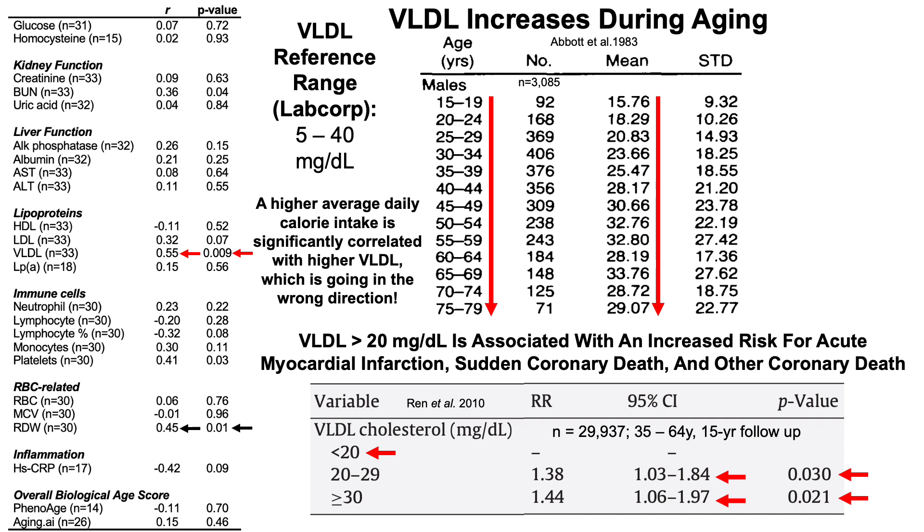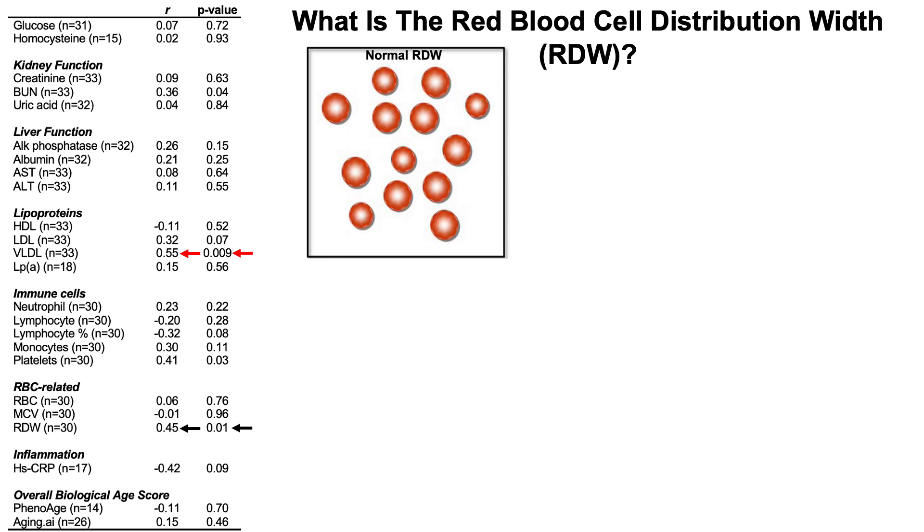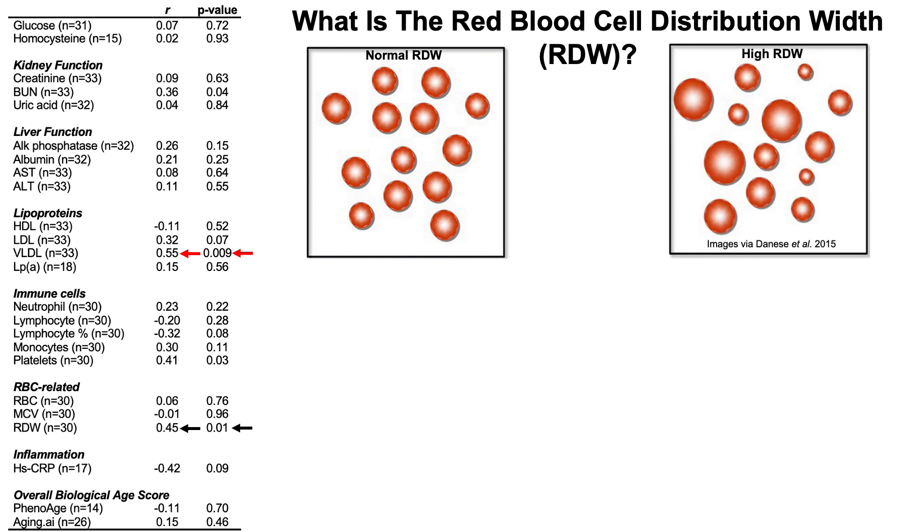Next up in terms of statistical significance is RDW. What is the red blood cell distribution width? When there is a normal RDW, all red blood cells have approximately the same size and volume. When there is a high RDW, there is variability in red blood cell size and volume — some cells are large and some are small. LabCorp's reference range for RDW percentage is 11.6 to 15.4.